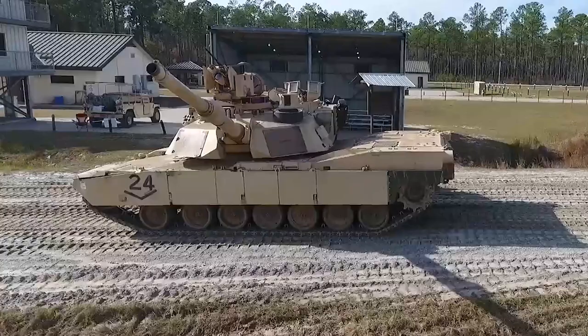Third Gen FLIR is kind of the ultimate in performance across the industry, being able to do mid-wave and long-wave high definition together with very constrictive performance requirements. It's really the ultimate spec.